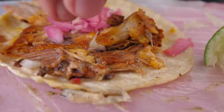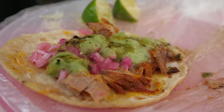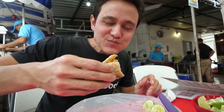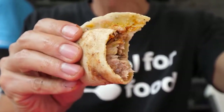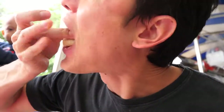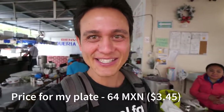The final taco is the cochinita pibil — another type of stewed or braised pork. I think I'm in love with this habanero salsa. Excellent as well, and all four of them are totally different. This one is just fall-apart tender pork. I tried all four different kinds, and I'd have to say the best one was the lechon — that roast pig with the crispy skin. That's a taco you can't miss when you come here to Tulum.